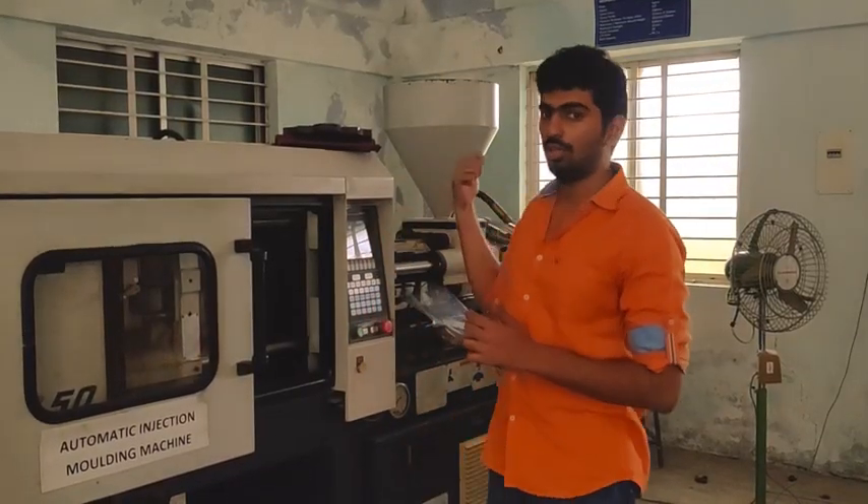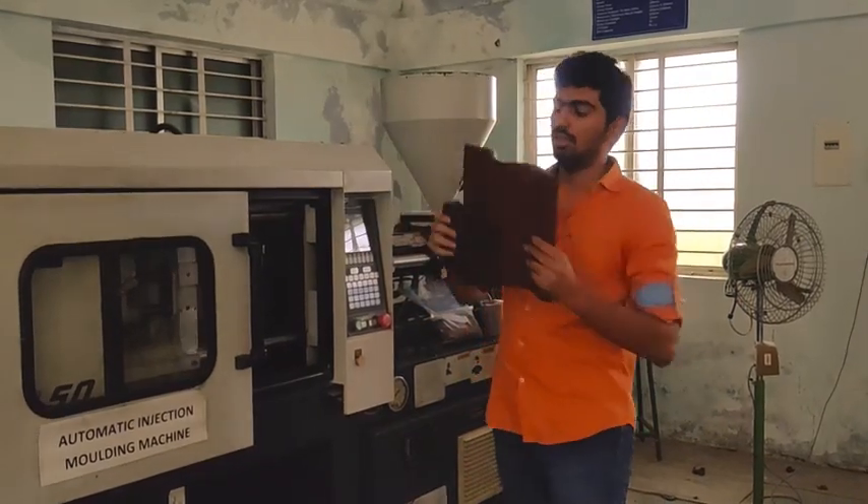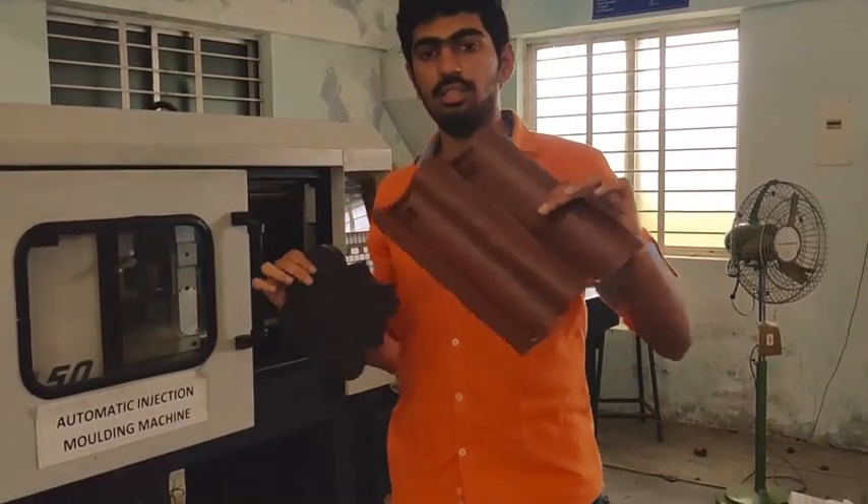After getting the pellets, we put them into injection moulding and we can get out of it perfect products — floor tiles and roof tiles. These are our MVPs.